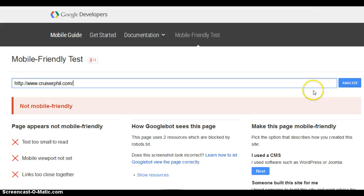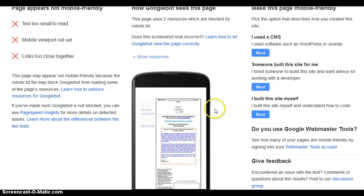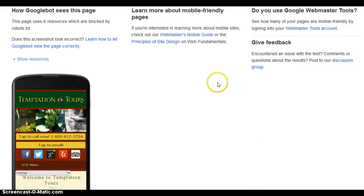Text is too small, links are too close together. This is what your website looks like on a phone — see how hard that is to read? You have to resize it. Now this is what a mobile-friendly website looks like to Google — see how easy it is to read? Easy to navigate? That's a mobile-friendly website.